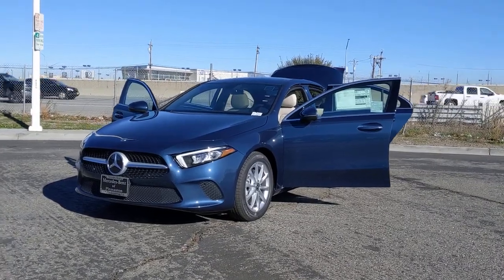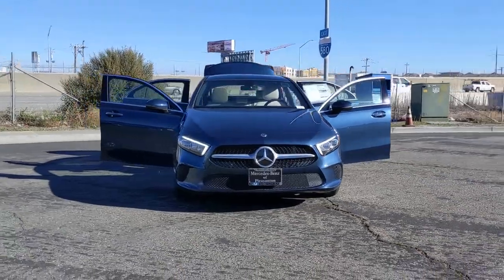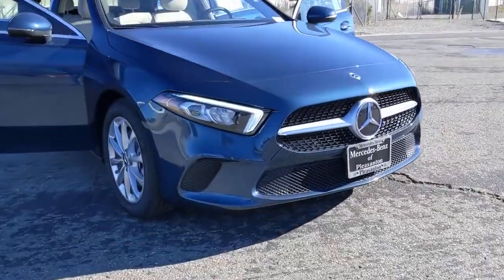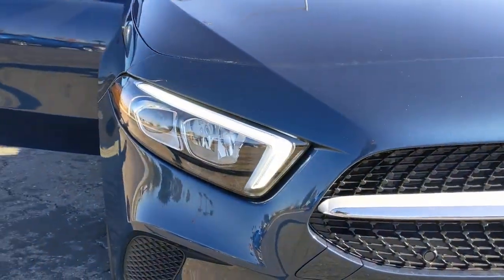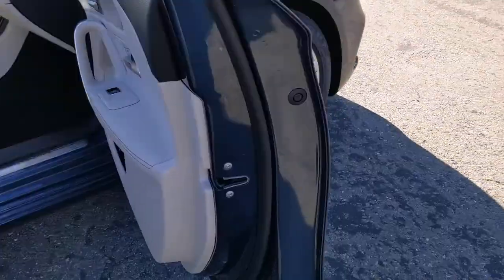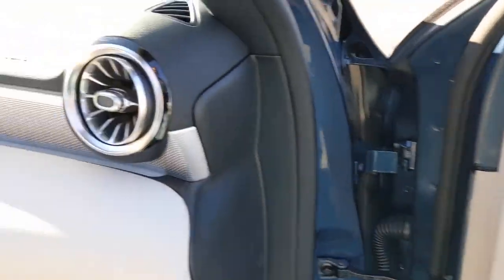You just found the 2021 Mercedes-Benz A-Class. Take a closer look at this surprisingly affordable Mercedes-Benz A220. This upscale, subcompact luxury sedan offers a host of standard features, spacious comfort for passengers, and plenty of high-end style. The following are some of this vehicle's highlighted options.